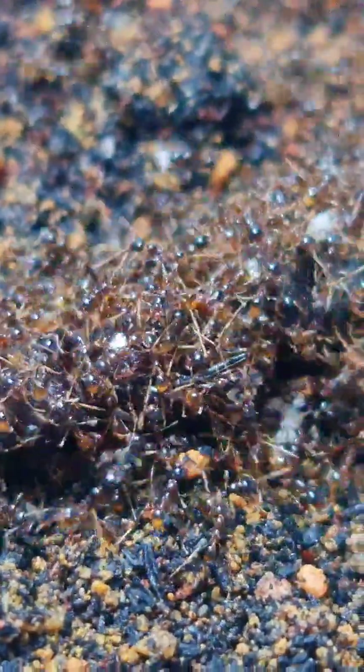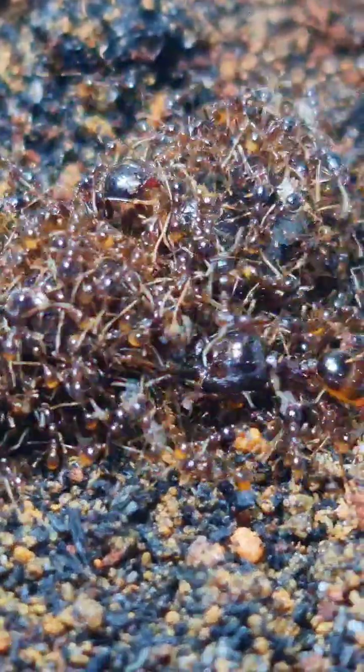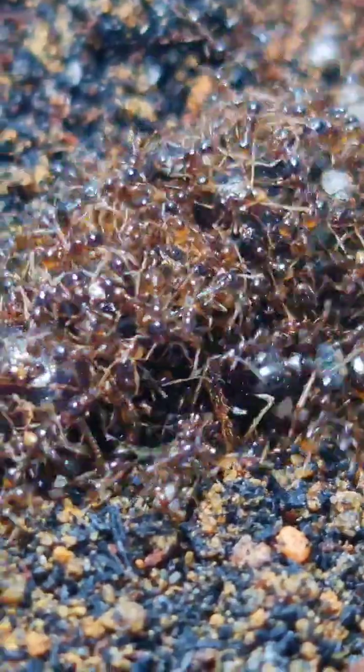This is the Cerebora diversa colony, also known as the Marauder ants. I am changing out their nesting chamber substrate because it has started growing mold inside from all the food trash piled up within.